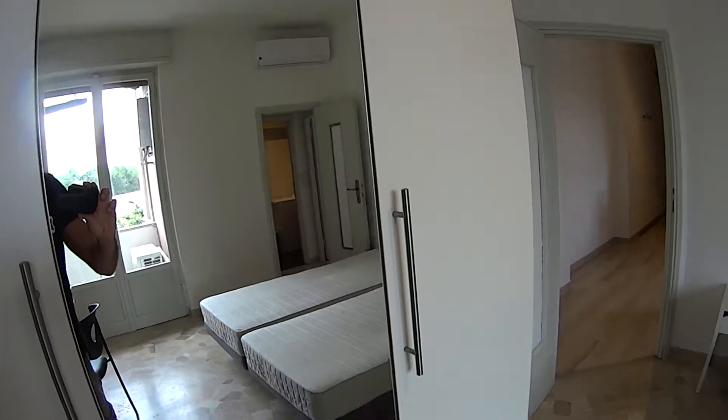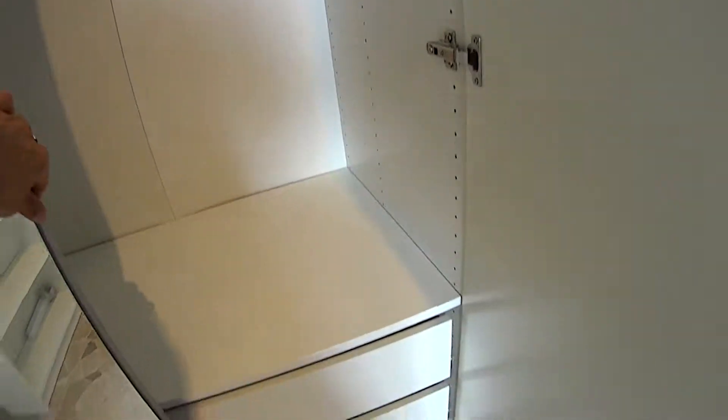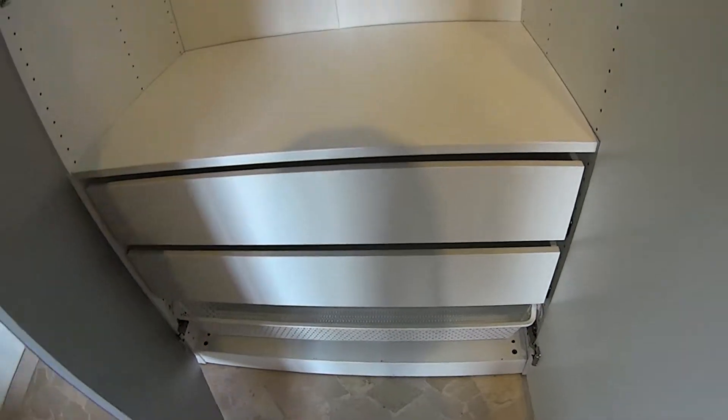A few shelvings over here. While this standalone wardrobe comes with a full light mirror at the front, and plenty of space inside with a chest of drawers as well.